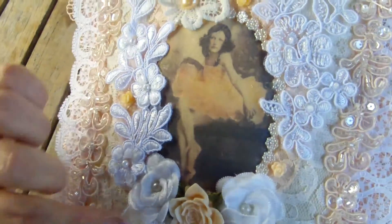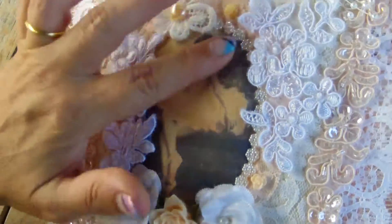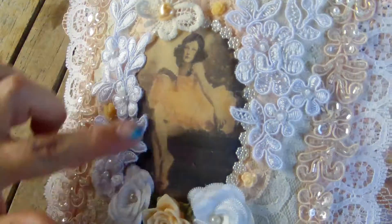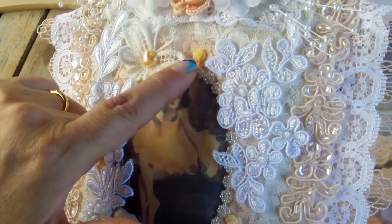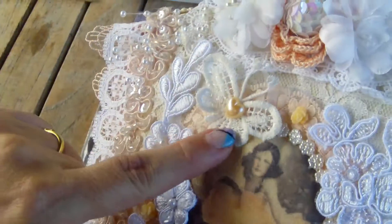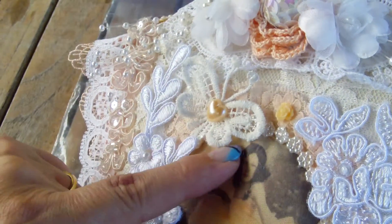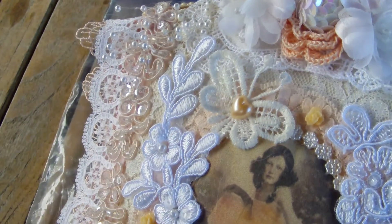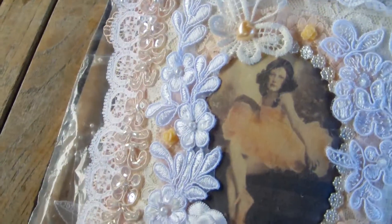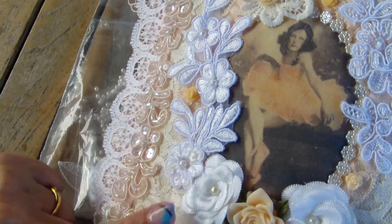On top there is also an applique from her store. In the center I picked an image with orangey peachy colors — this beautiful ballerina girl — surrounded by lace from my stash and flat-back pearls also from my stash. The butterfly you see on top came in the Pinkalicious kit, and here and there I spread some little doodad flowers. This large applique is also from Mel's store.